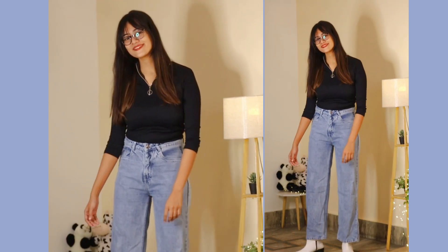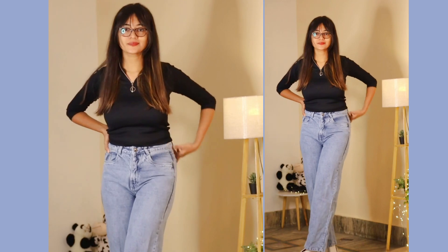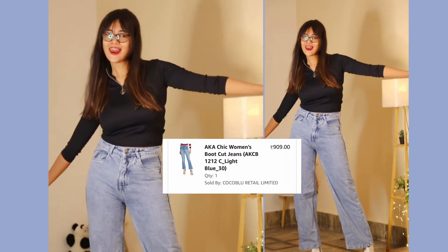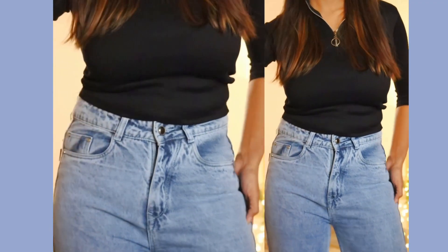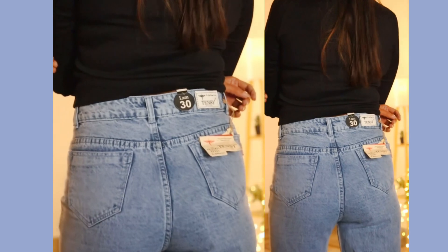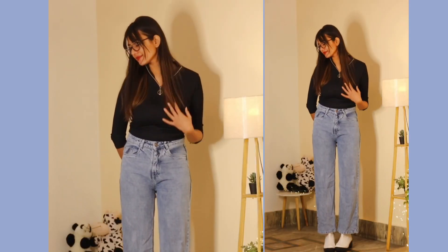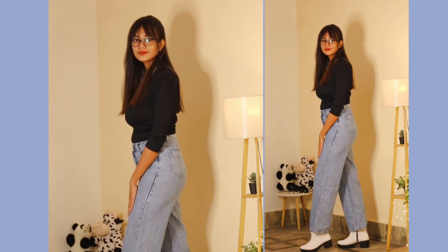Again from the same brand, I ordered another pair of jeans for just ₹909, and both jeans are really worth it for the price. This one is a bootcut jeans in light blue. I got it in size 30 again. Though it says bootcut, I don't feel like this one is exactly bootcut — it gives more of a straight-cut effect. But anyway, I'm really loving it; the material and quality are amazing, so big thumbs up from my side!